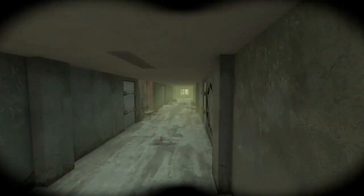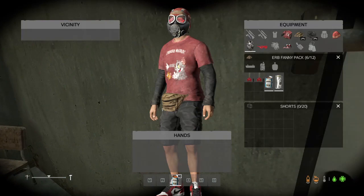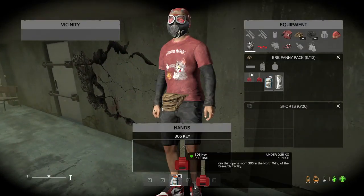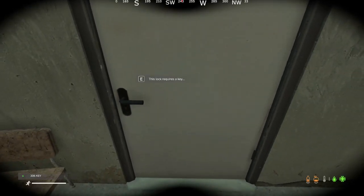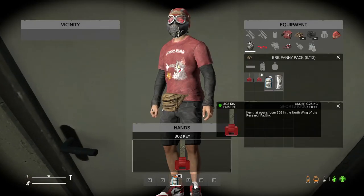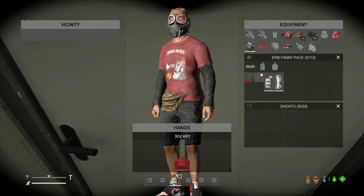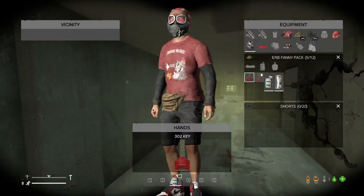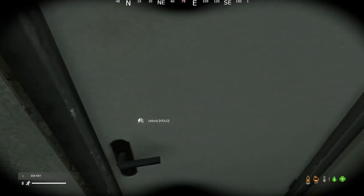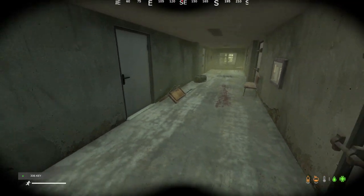It'll open up this door and this door. So specifically, if you have the 306 north key, that would be far down the hall. The 302 key north is the first door, and the 306 key is the last door on the same wing.